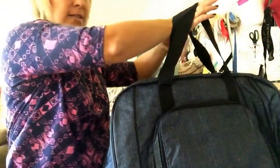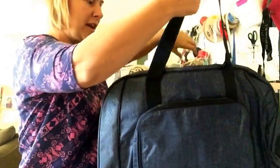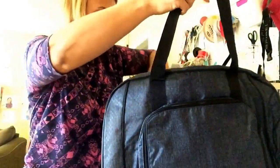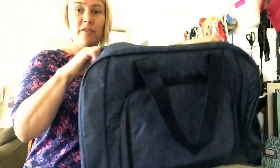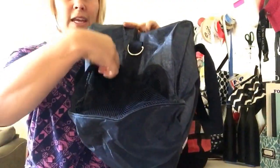So right here in my hand, this is the all-packed duffel bag — it's not all-packed right now, to show you its full potential. But I love this bag because it fits a lot inside, and then it's got this zipper pocket right here.